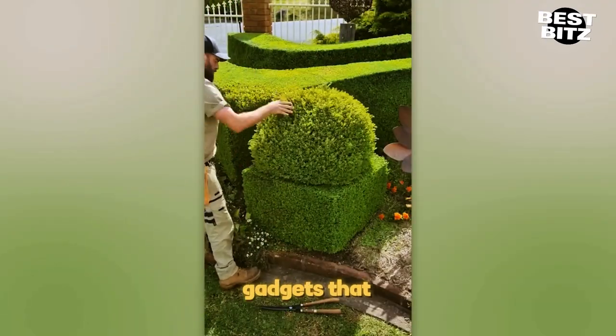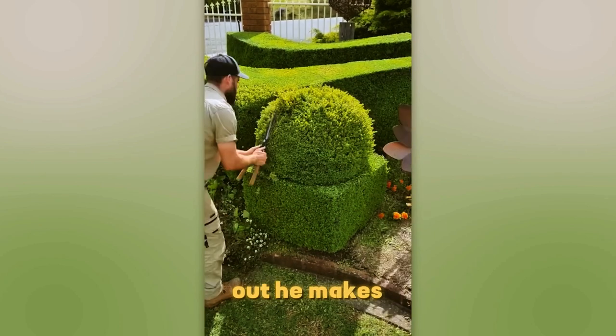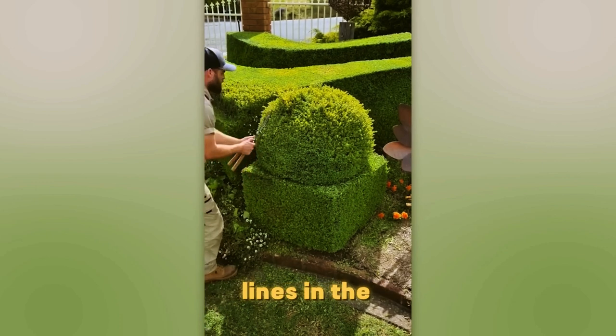Now we've got gadgets that make old school garden shears feel ancient in the hands of a pro. Check this out — he makes it look so easy, trimming those perfect lines in the bushes.